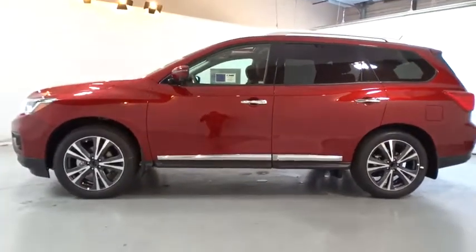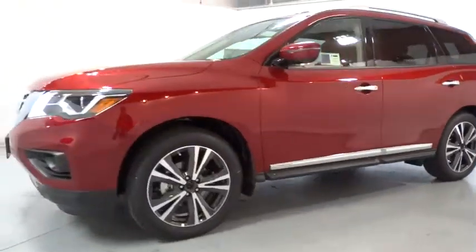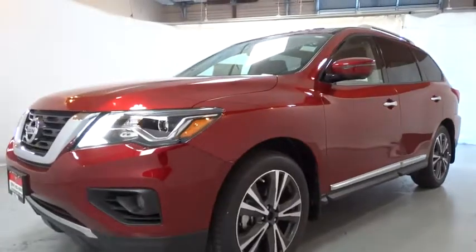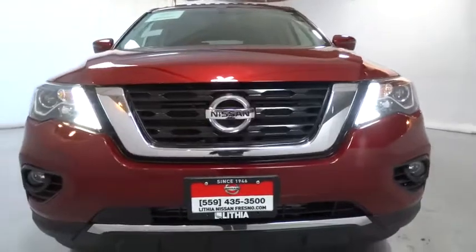Adjustable steering wheel, power steering, four-wheel disc brakes, ABS four-wheel, aluminum wheels, cruise control, universal garage door opener, rear defrost, AM-FM stereo radio, premium sound system.